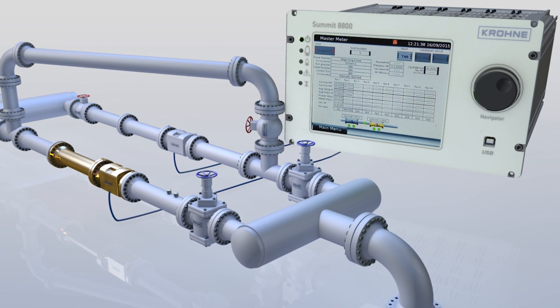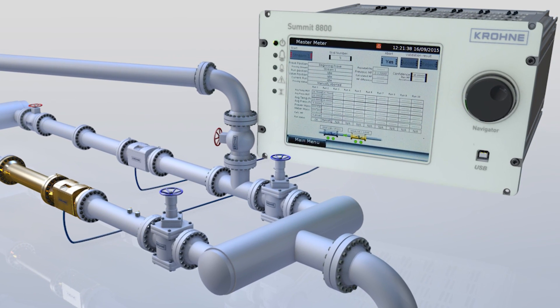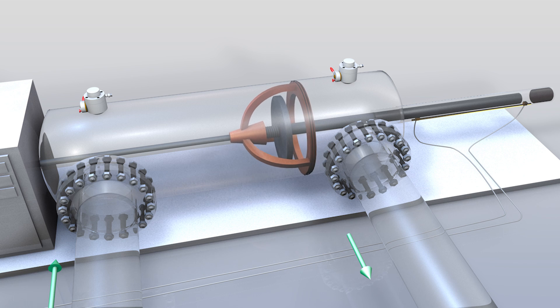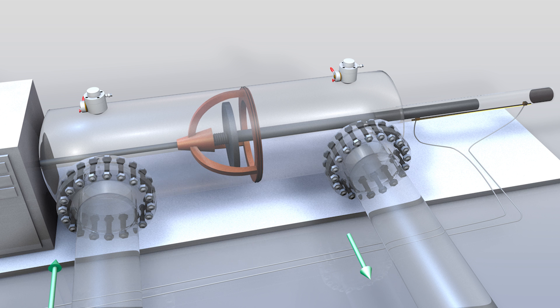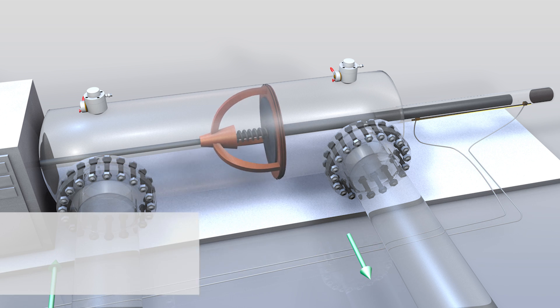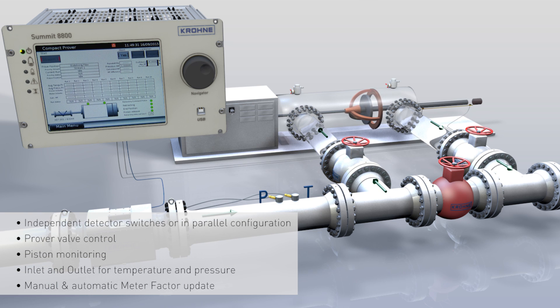With the speed of its CPUs, the Summit 8800 flow computer is a perfect match for piston compact provers, also referred to as small volume provers. Fast scan rate, quick cycle time and a faster internal clock all ensure that proving sequence time is shortened, and with dual chronometry it accepts more prover runs.